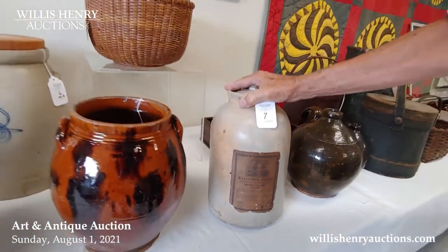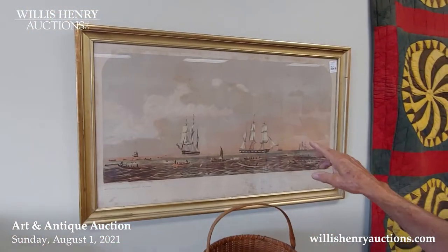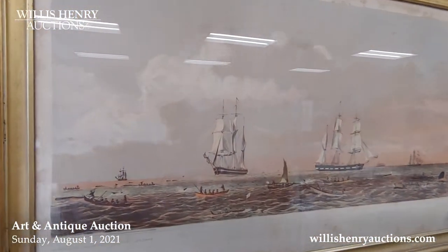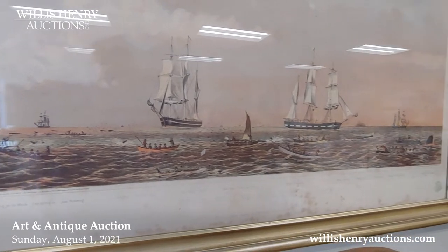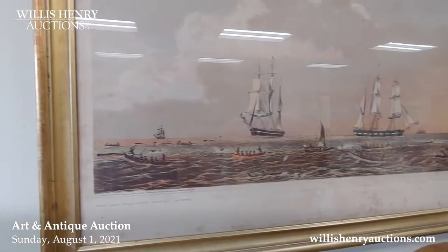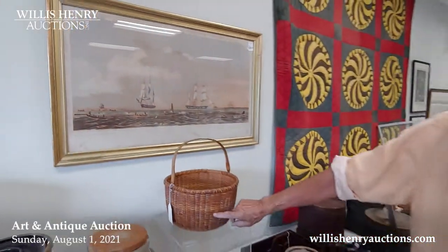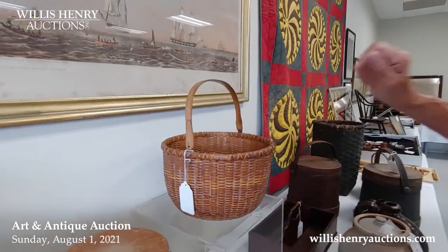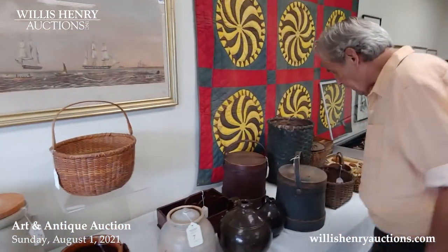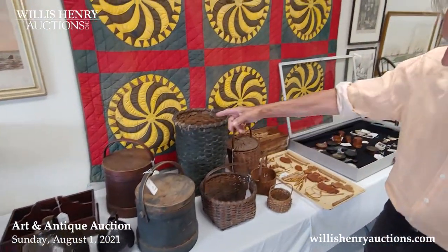This stoneware has a ship on it that probably came in by ship. Speaking of ships, we have a number of prints, including a sperm whaling print with its varieties — you can see the whales being attacked by Nantucket and New Bedford sailors. Speaking of Nantucket, we have a Nantucket basket that came from a house in Marshfield, Massachusetts.